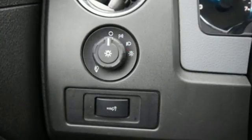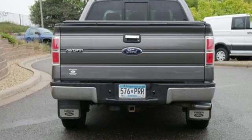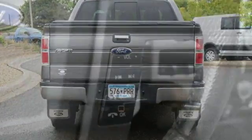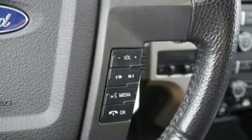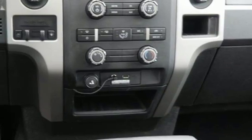Auxiliary audio input, power mirrors, power adjustable pedals, 112-volt power outlet, manual tilting steering column, twin-turbo V6 engine, aluminum wheels, electronic shift on the fly, and power windows.